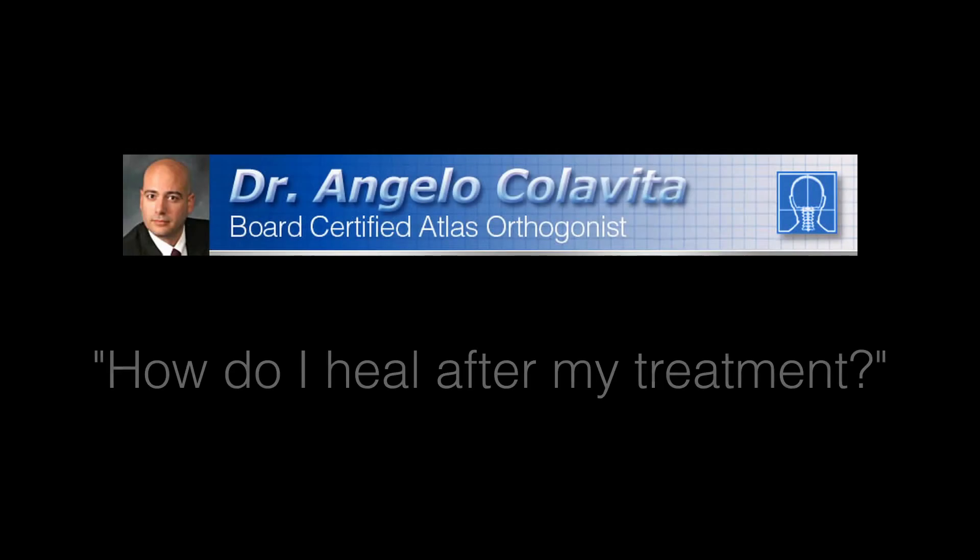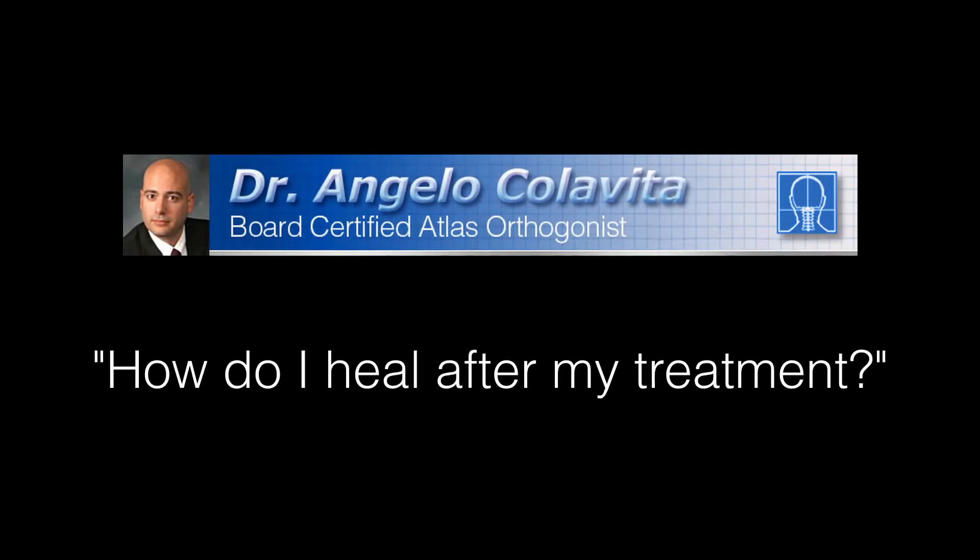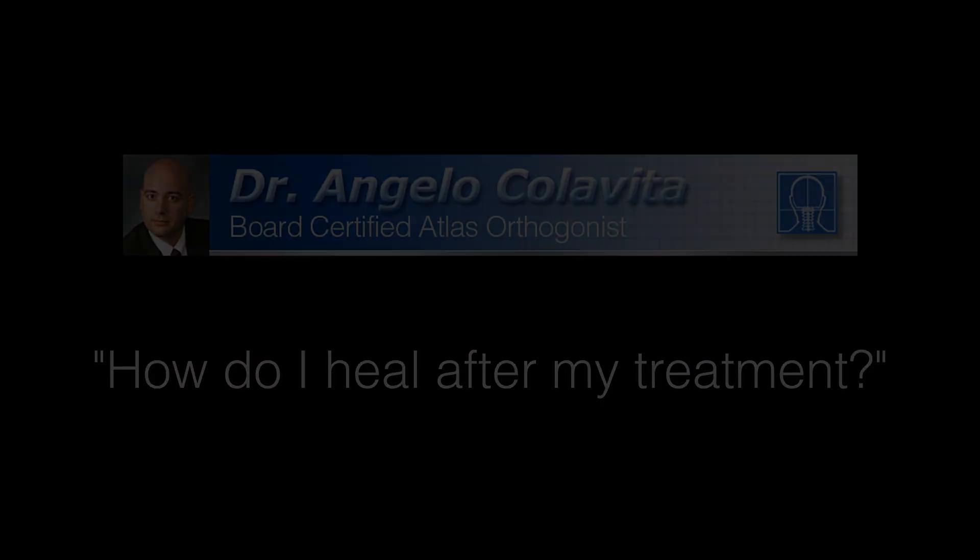Hi, I'm Dr. Angelo Colavita. This collection of videos is a comprehensive guide to answer any questions that you may have after your treatment. How do I heal after my treatment?